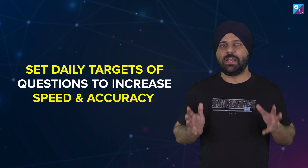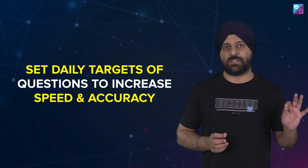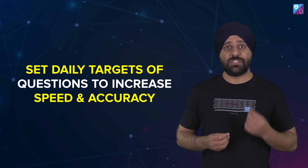If you want to increase your speed and accuracy, you have to fix a daily target. If you have started a chapter, keep a target of at least 40-50 questions. When you attempt questions for practice and revision, do around 20-30 questions in a single go without looking at solutions or matching answers.